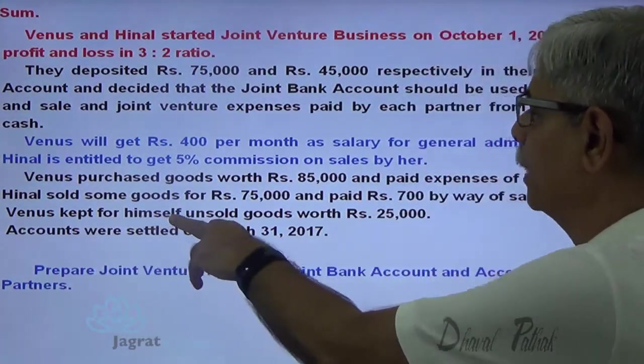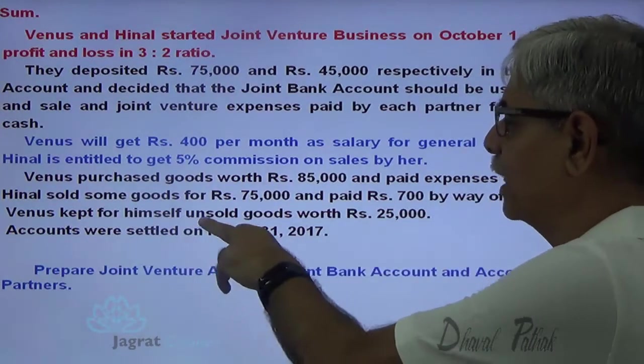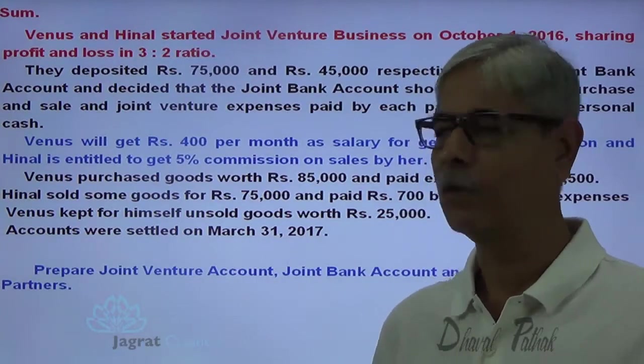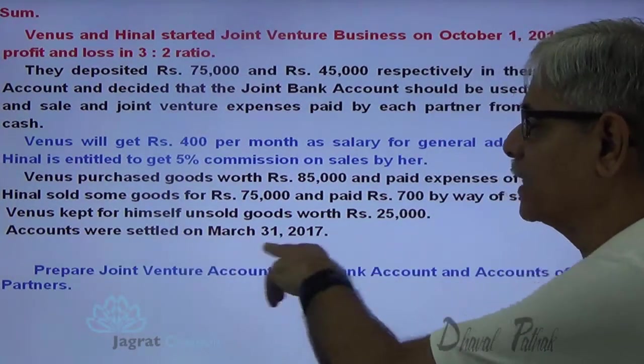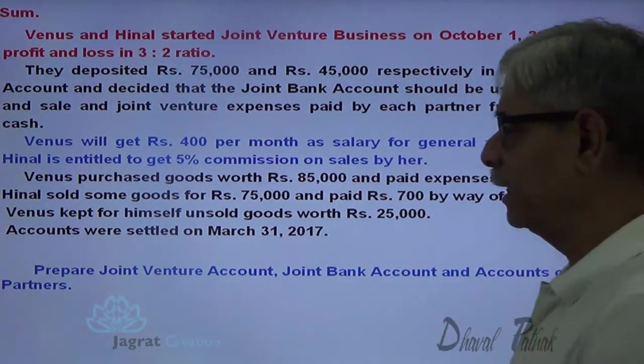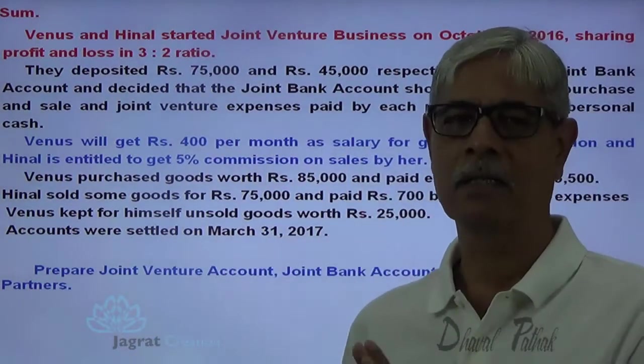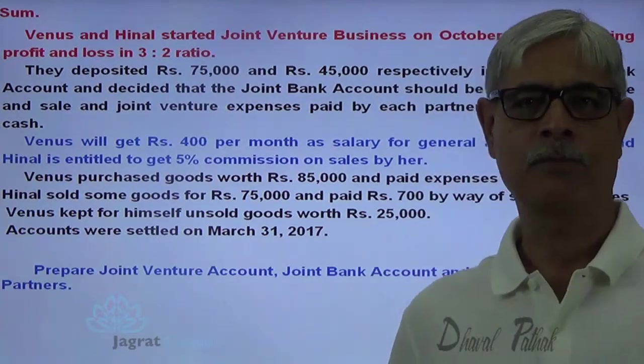Venus kept for himself unsold goods worth 25,000. Whatever goods were unsold were taken over by one of the partners, Venus. Accounts were settled on 31st March 2017. We are required to prepare the joint venture account, joint bank account and accounts of the partners. On the basis of these transactions, we need to find out the profit and distribute it amongst partners in the agreed ratio of 3 to 2.